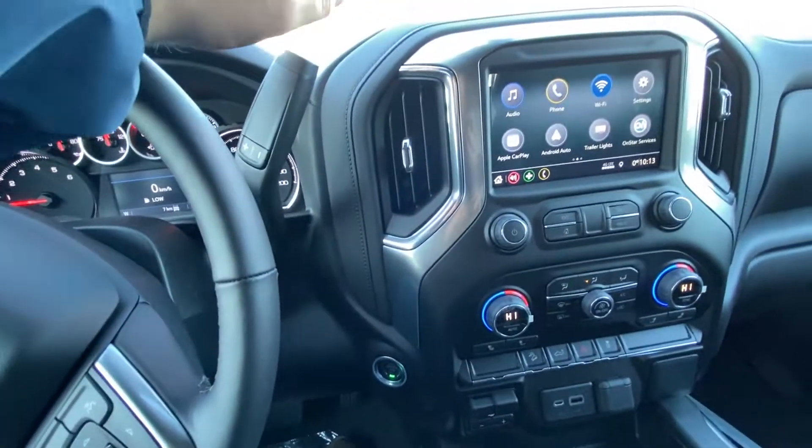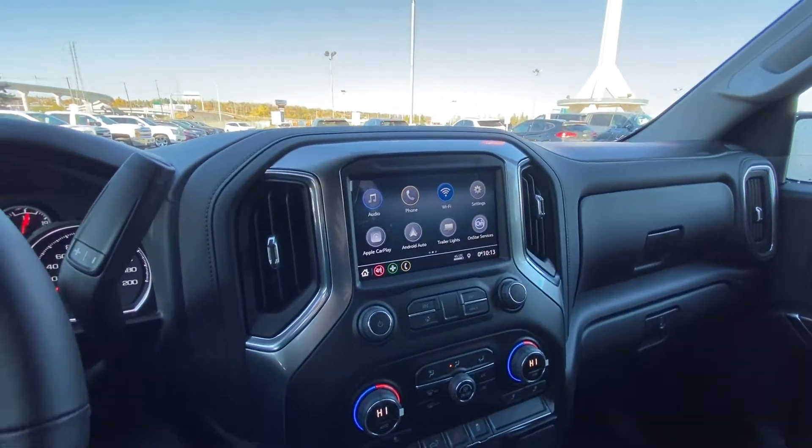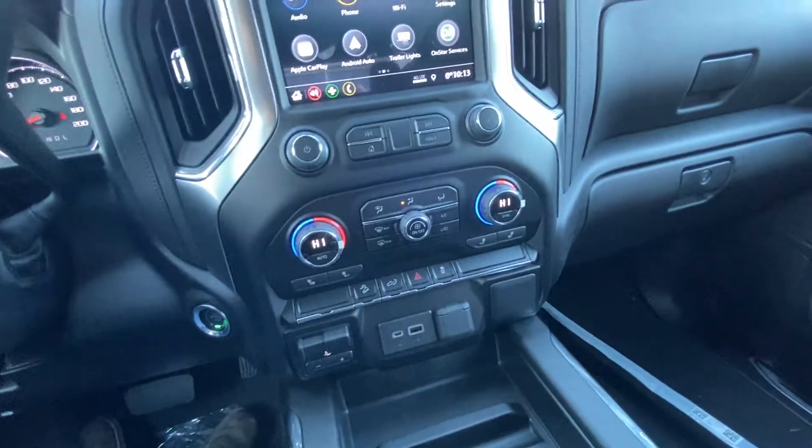A leather-wrapped heated steering wheel with cruise control and audio controls. 7 kilometers on the truck, brand new, just came in. Column shifter, push-button ignition, nice large 8-inch touchscreen with Apple CarPlay and Android Auto. Dual zone climate control with heated front seats, integrated trailer braking system, and USB ports.